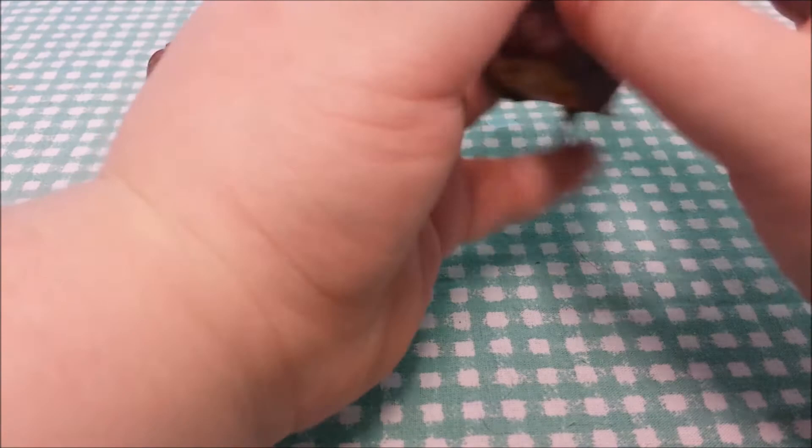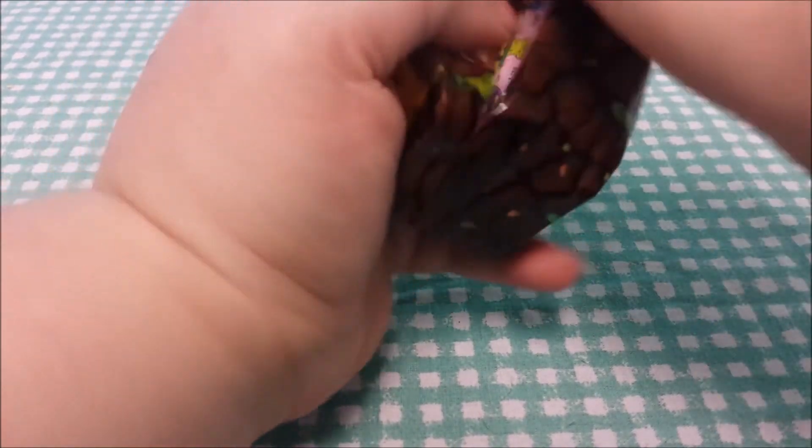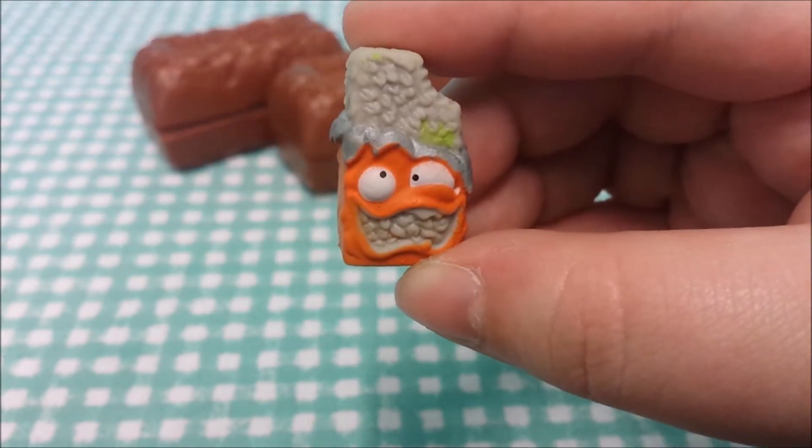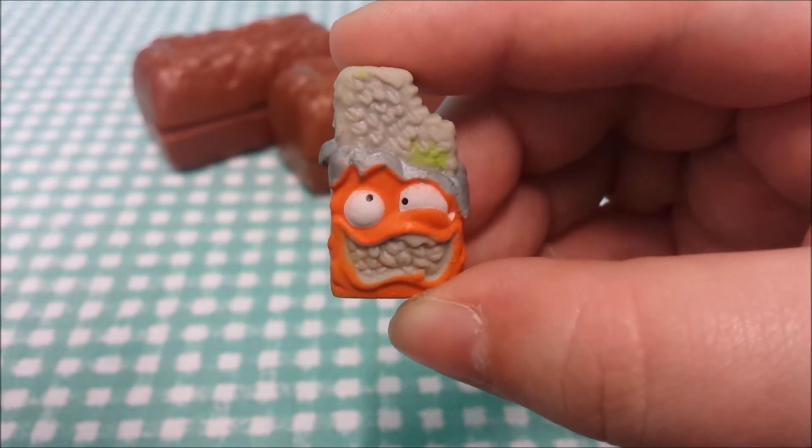The Grocery Game is based on the series of blind bag collectible figurines from Moose Toys, The Grocery Gang. If you're unfamiliar, they're little rubbery toys of everyday grocery store items, but massively past their sell-by date.